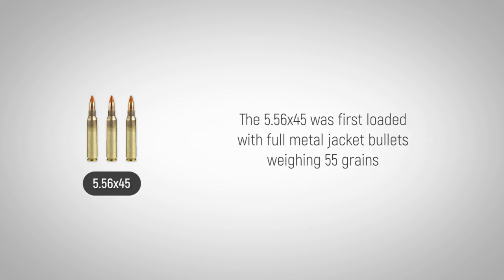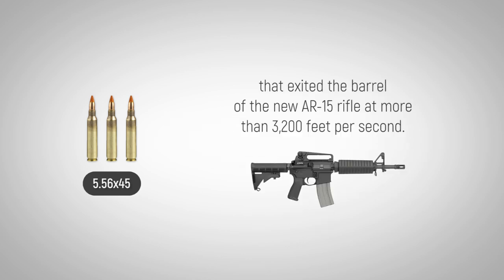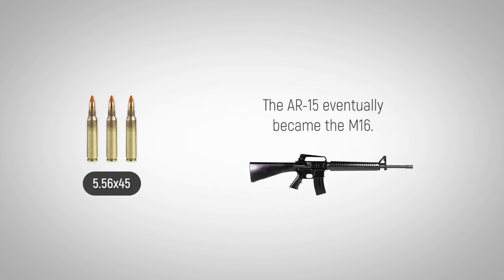The 5.56x45 was first loaded with full metal jacket bullets weighing 55 grains that exited the barrel of the new AR-15 rifle at more than 3,200 feet per second. The AR-15 eventually became the M16.